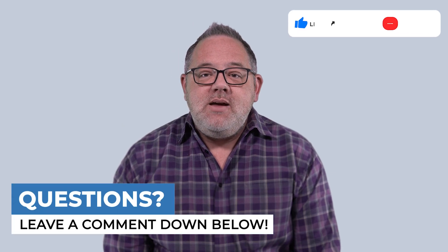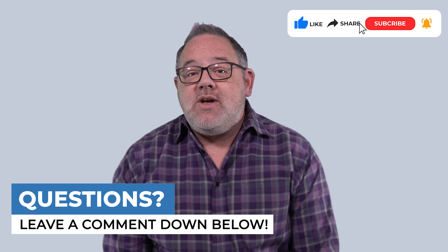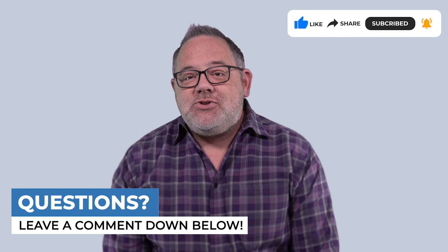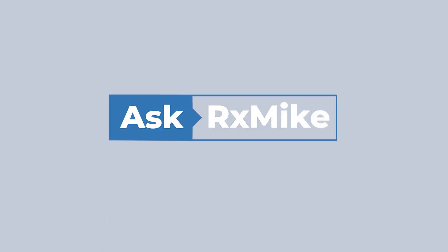Thanks so much for watching. I hope this video has been helpful. Please be sure to like and subscribe. And if you have a pharmacy technician related question that you'd like me to answer, be sure to drop it in the comment section below. See you next time!